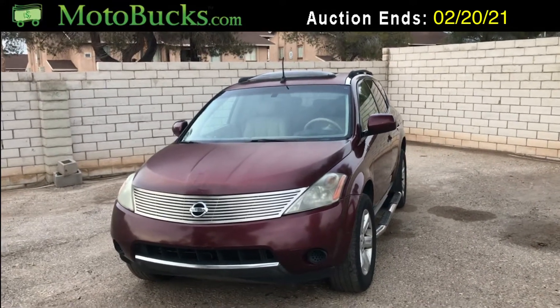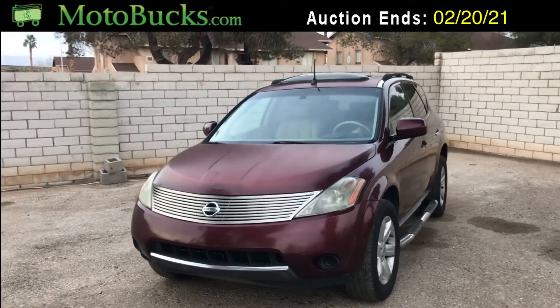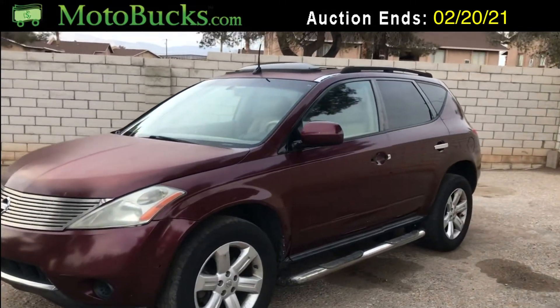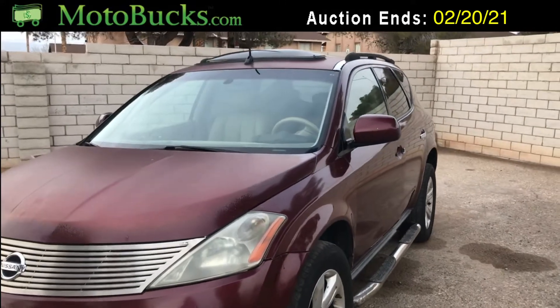Hey everyone, up for auction we have a 2006 Nissan Murano. Going to do a quick walk around on this vehicle just to show you the overall condition. As you can see, the exterior is pretty good — everything seems to be straight.